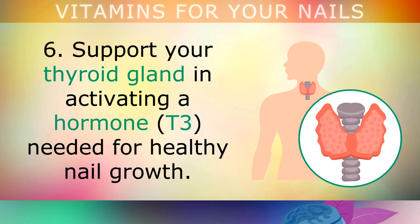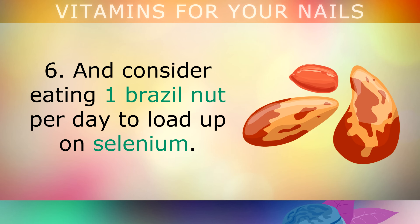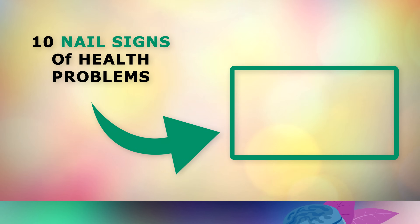Tip 6: support your thyroid gland in activating the hormone needed for healthy nail growth by eating sea vegetables rich in iodine, like sea kelp, nori, dulse, Irish moss or kombu, and consider eating 1 brazil nut per day to load up on selenium. If you'd like to learn more about the 10 common signs of nail problems and why they happen, tap on the video on screen now. Thank you so much for watching, and as always I wish you great health, wealth and happiness.